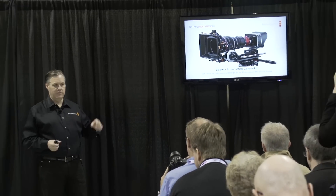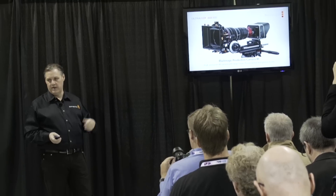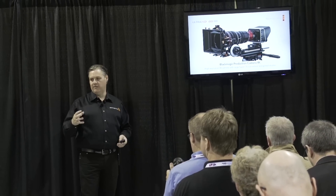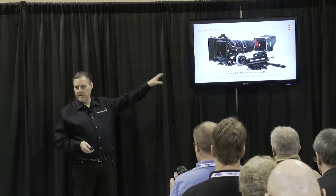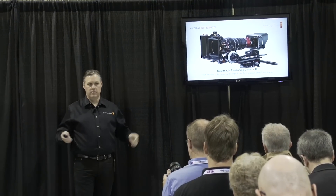It's EF mount because the sensor itself is way too big for Micro Four Thirds — you literally can't use a Micro Four Thirds mount. Most users were already using EF, which works with a lot of really nice lenses. You can run all the cine lenses and rigs or a small lens. It's got 6G SDI out, so those cameras feed the switchers directly and you can get a whole Ultra HD workflow.